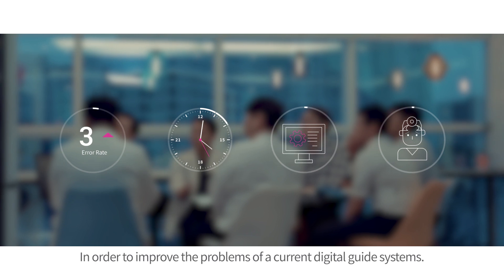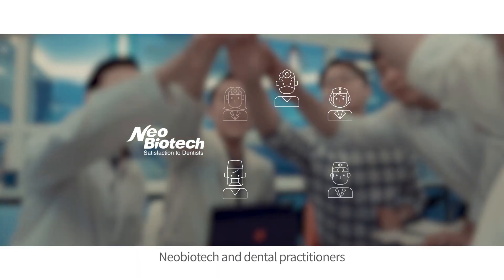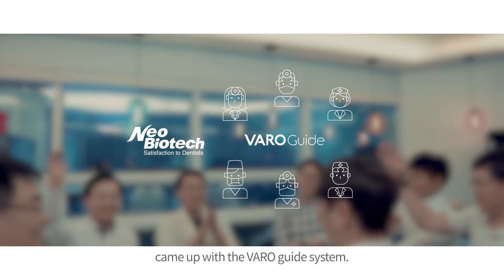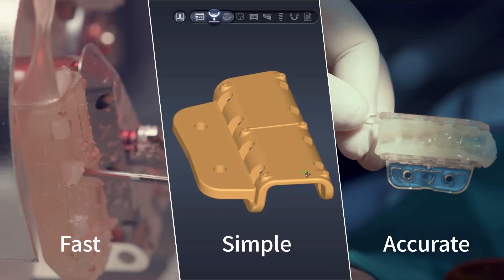In order to improve the problems of the current digital guide systems, Neobiotech and dental practitioners came up with the VaroGuide system. VaroGuide is fast, simple, and accurate.